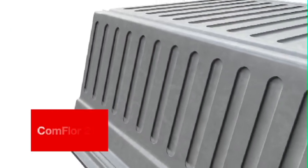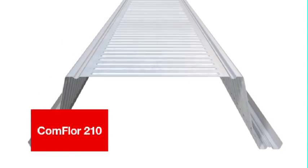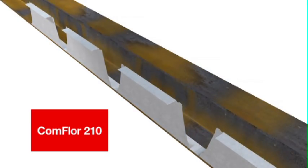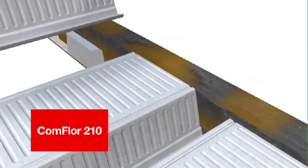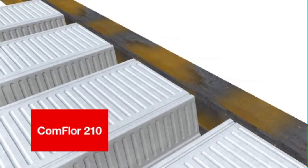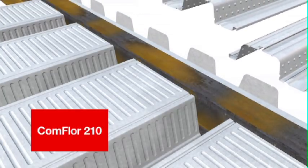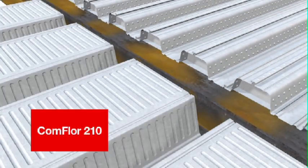Comfloor 210 was introduced to the New Zealand market in 2002 and has been used in the United Kingdom for over 20 years. Comfloor 210 is best used in a single span configuration where the 210mm deep profile is fully or partially incorporated within the height of the supporting beam, resulting in a reduced storey-to-storey height when compared to using metal deck laid directly on top of the beam.